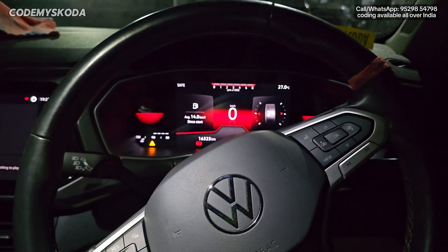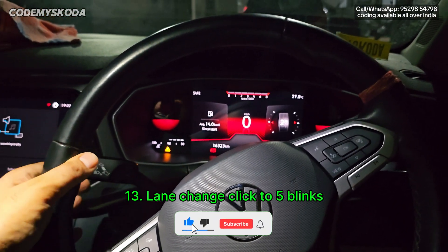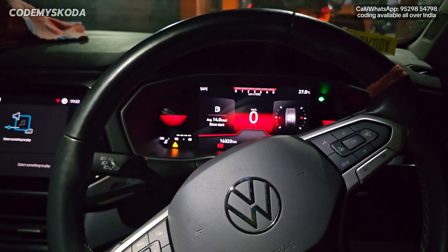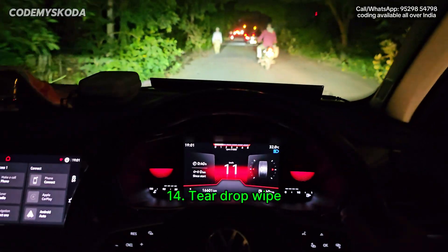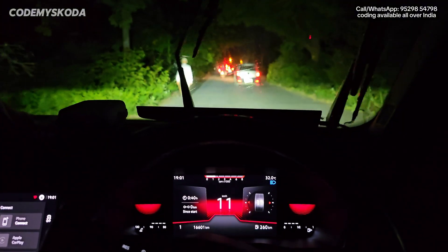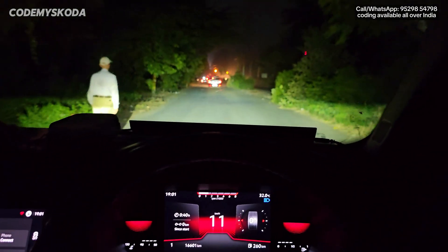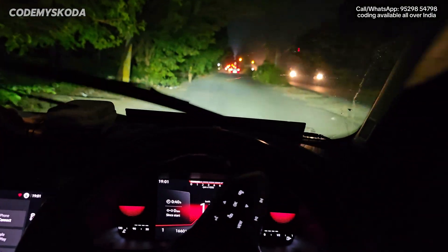This next option is called lane change click to five blinks. If I tilt the indicator slightly, you will see the indicator will blink five times. The next feature is called teardrop wipe. If I pull the wiper lever, it sprays water and then wipes three times. After that, the wiper waits five seconds and wipes one more time automatically.